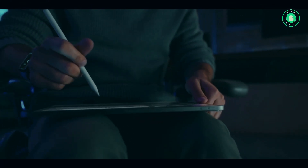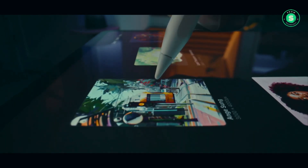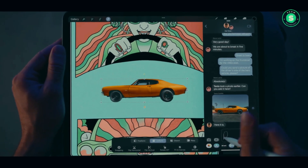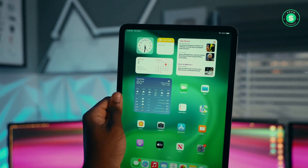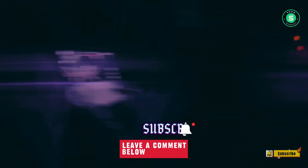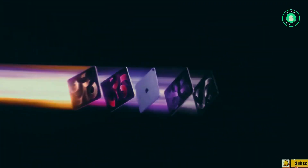Will the iPad Pro 2024 redefine the tablet experience or is it just another device in Apple's lineup? Stay tuned as we dissect every rumor, every upgrade, and every feature that could make this the game changer you've been waiting for. Apple is on the brink of unveiling its revamped iPad Pro models, which are anticipated to bring about significant changes. If you're contemplating purchasing the M2 iPad Pro, we suggest holding off until the OLED iPad Pro hits the market. This will provide clarity on the enhanced features and new pricing structure.